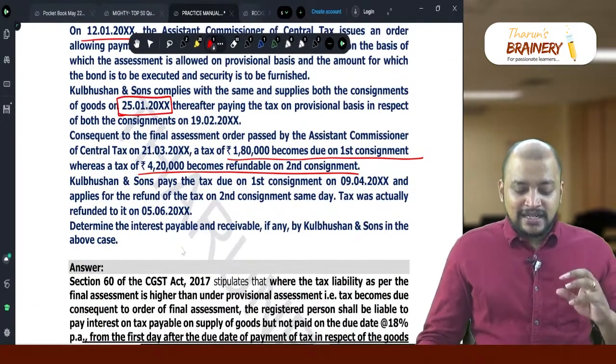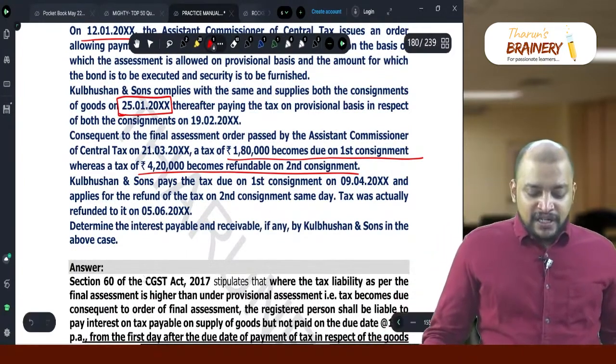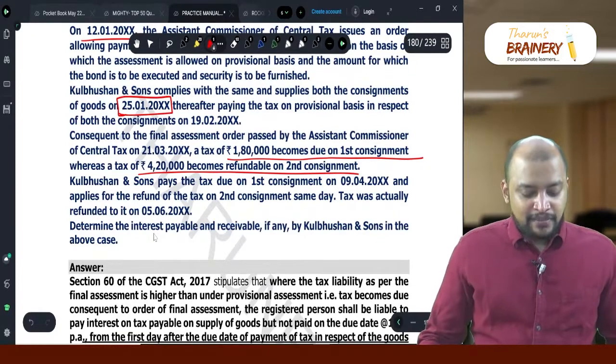Kulbush and Sons pays the tax due on the first consignment on 9-4 and applies for the refund of tax on the second consignment the same day.